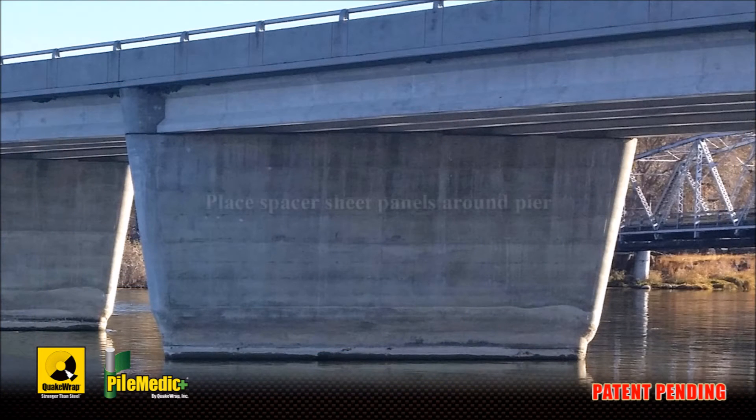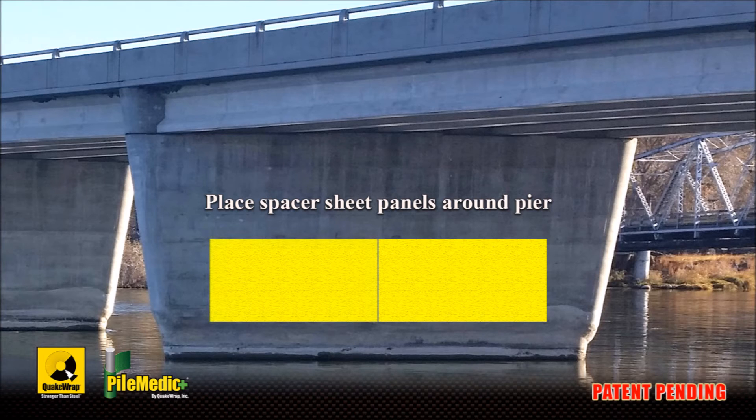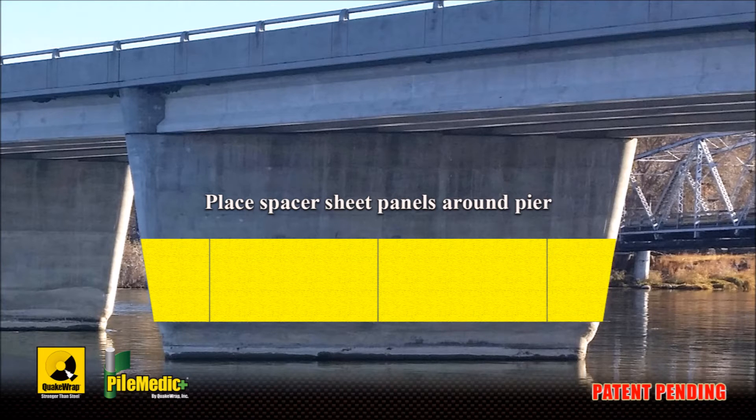A number of pre-manufactured spacer sheets, shown in yellow color, are positioned around the pier. The lightweight spacer sheets can be temporarily supported in position by hanging them with wires from the underside of the bridge. The spacer sheets may also be tacked, nailed, or screwed to the pier.